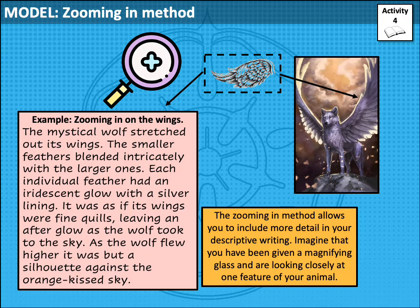For activity 4, think about the feature of your animal that you want to zoom into, and then spend some time writing about just that feature. Remember: sensory description, show don't tell, and upgraded vocabulary — using your dictionary and thesaurus if you have one to hand. Press pause, take your time with this activity, and press play when you're ready to move on.